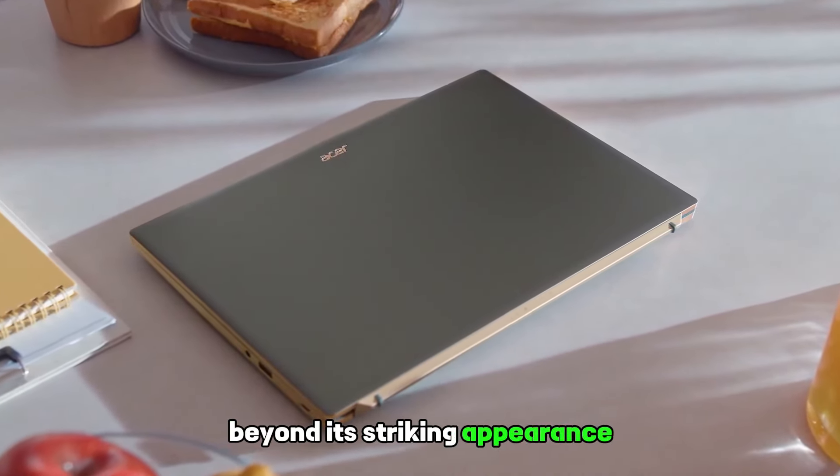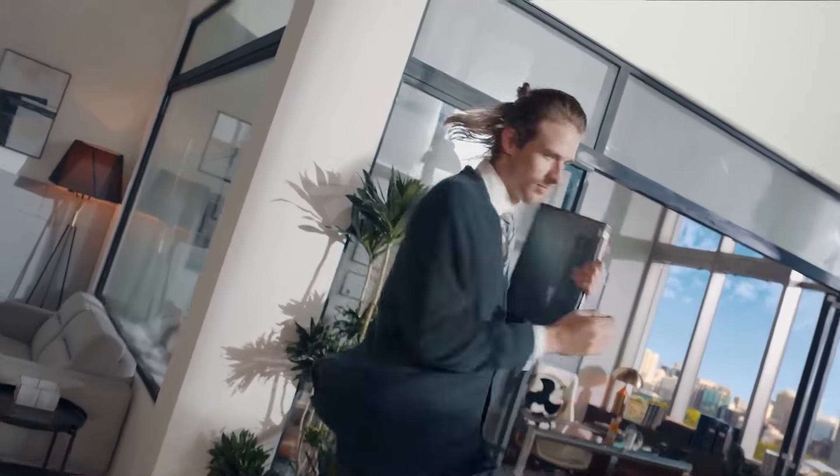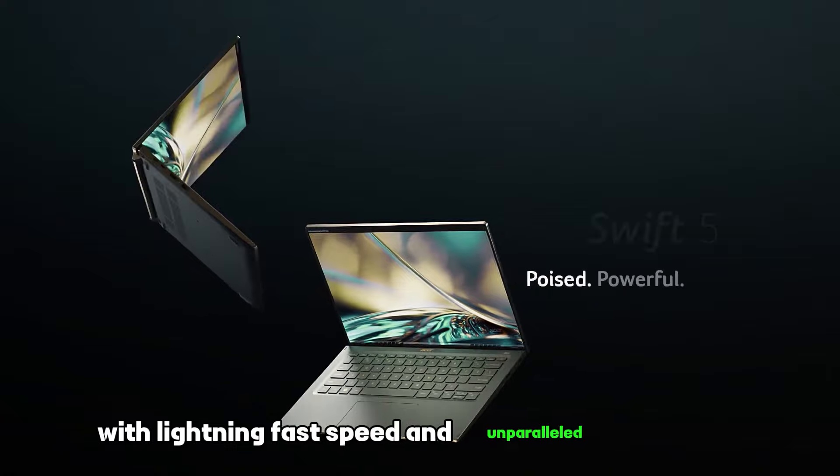Beyond its striking appearance, the Acer Swift 5 is a powerhouse of technological innovation. Powered by the latest cutting-edge processors, it effortlessly handles even the most demanding tasks with lightning-fast speed and unparalleled efficiency.